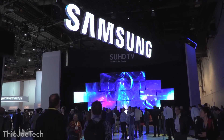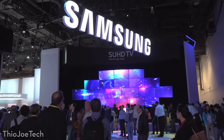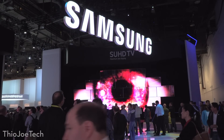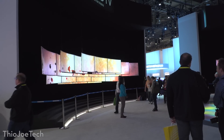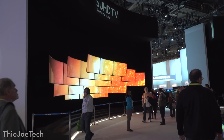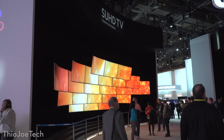Finally, one of the cooler things was this big display showing off their Quantum Dot SUHD TVs — I believe SUHD stands for Samsung UHD. They definitely looked good, although probably not as good as some of the other HDR and OLED TVs we saw at other booths.